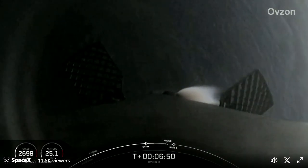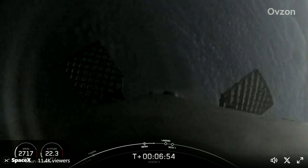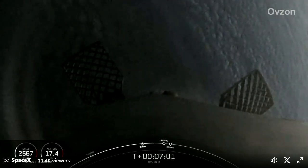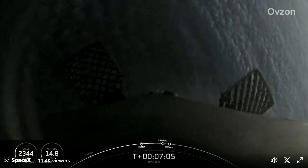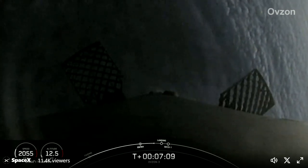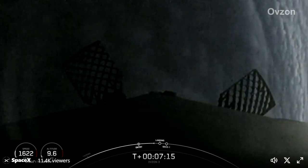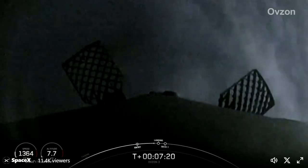Now the Merlins on the first stage are optimized for sea level, and these achieve 190,000 pounds of thrust each during ascent and descent. At liftoff, Falcon 9's first stage has thrust greater than five 747 airplanes at full power, and is consuming approximately 700 gallons of fuel per second. We also just heard that callout of nominal trajectory. Coming up in just about 10 seconds, we should see the landing burn start on our Falcon 9 first stage.